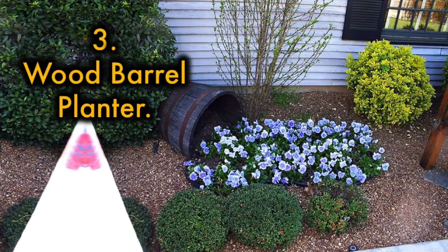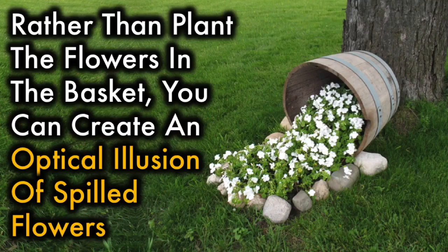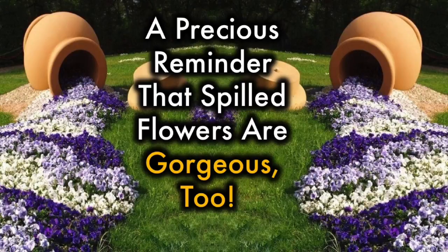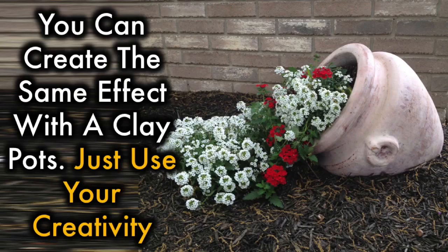3. Wood Barrel Planter. Rather than plant the flowers in the basket, you can create an optical illusion of spilled flowers. Turn the barrel on its side and plant blooms of your choice — a precious reminder that spilled flowers are gorgeous too. You can create the same effect with a clay pot. Just use your creativity.